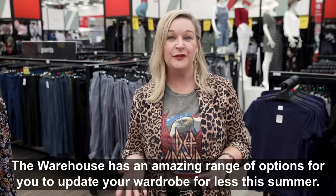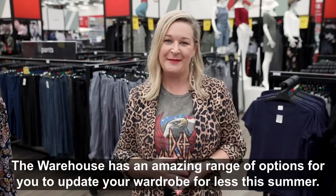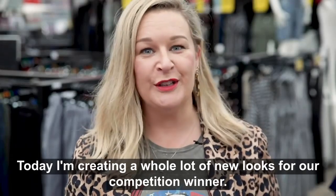The Warehouse has an amazing range of options for you to update your wardrobe for less this summer. Today I'm creating a whole lot of new looks for our competition winner.